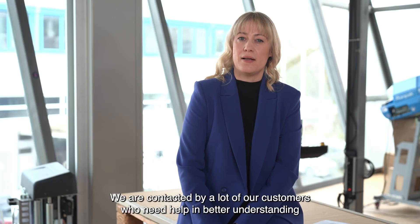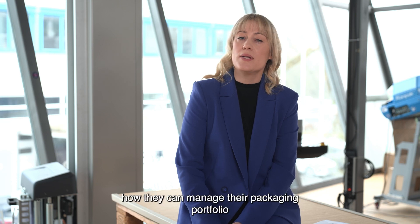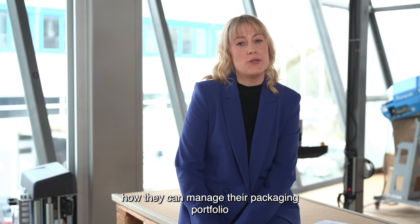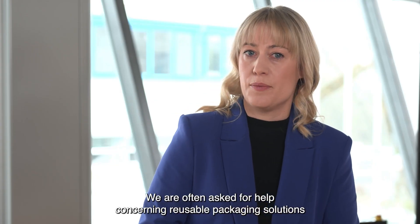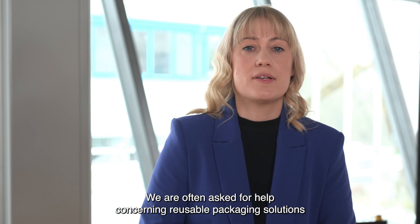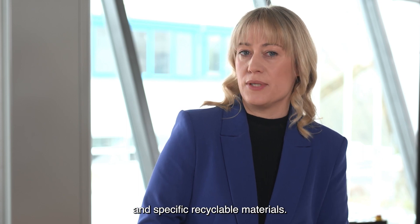We are contacted by a lot of our customers who need help in better understanding how they can manage their packaging portfolio in line with their customer environmental expectations. We are often asked for help concerning reusable packaging solutions, the reduction of packaging consumption, and specific recyclable materials.